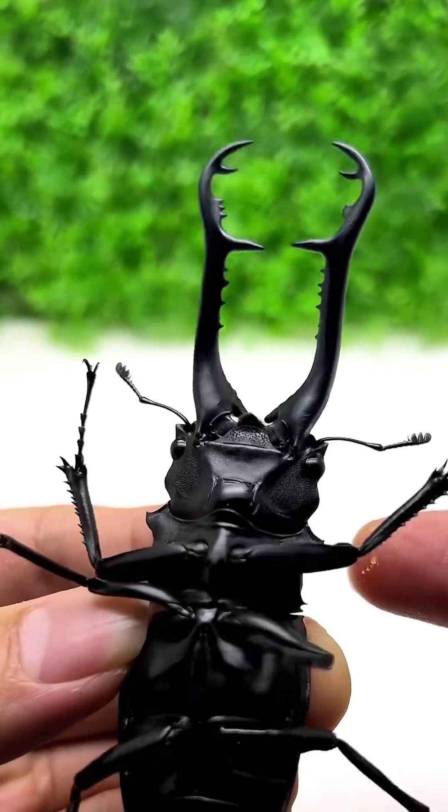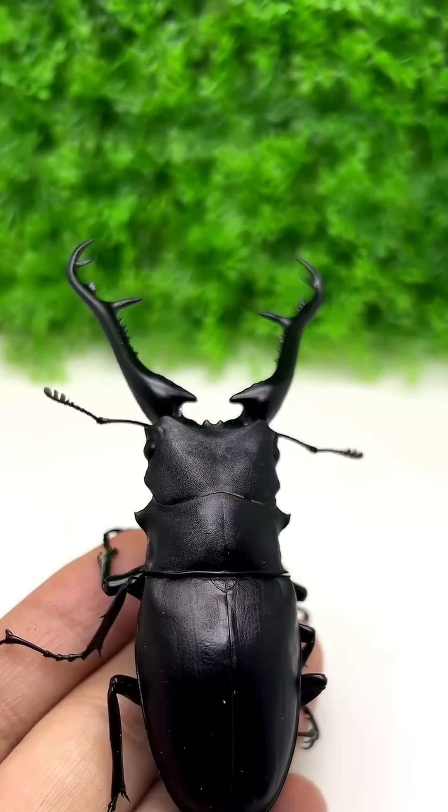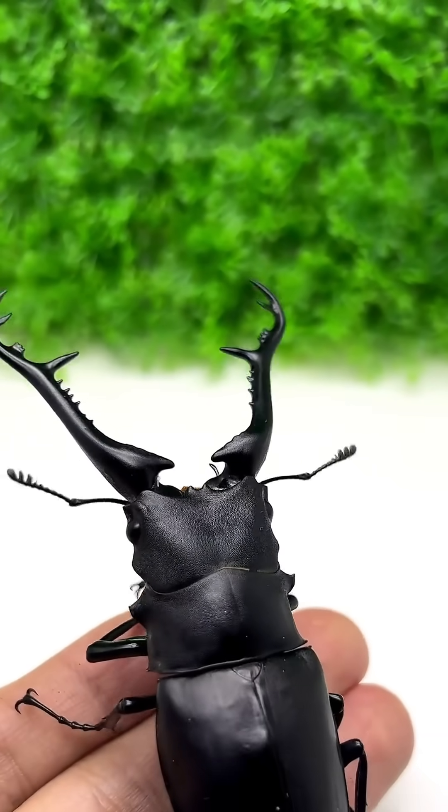This is the giraffe stag beetle, a large rare type of stag beetle that sells for thousands of dollars as a living pet in specialty markets.